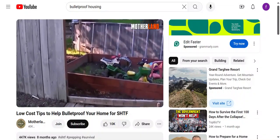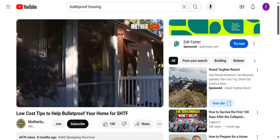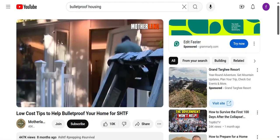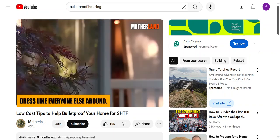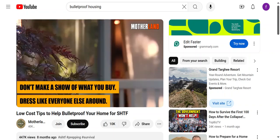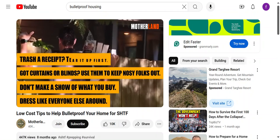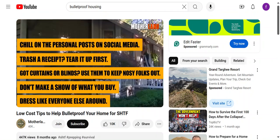Second: you and your home should blend in. Aside from keeping things hush-hush, make sure you and your place don't stick out. You want to be like everyone else in your neighborhood — no red flags. To keep your family and your stash safe: dress like everyone else around you, don't make a show of what you buy, use curtains or blinds to keep nosy folks out, tear up receipts before trashing them, and lay off the personal posts on social media.